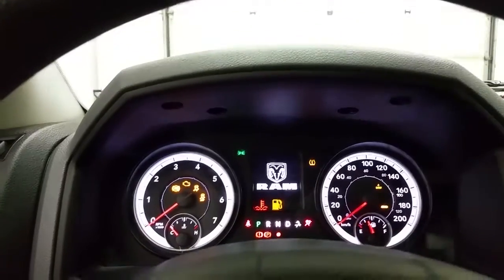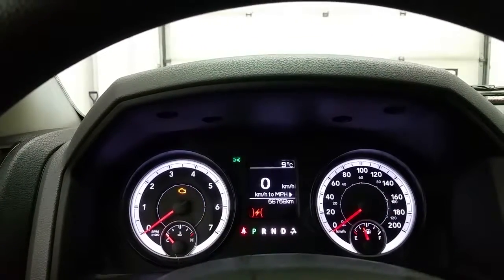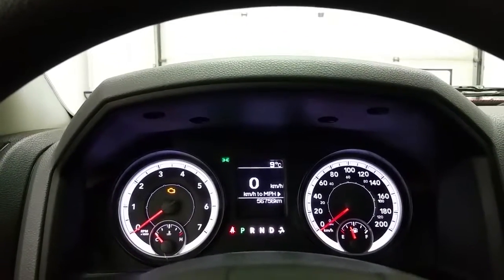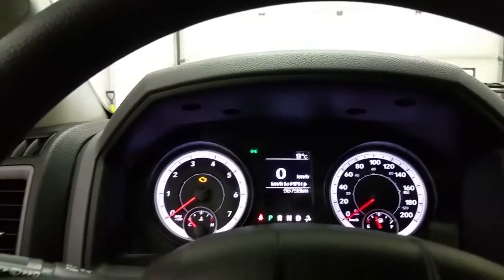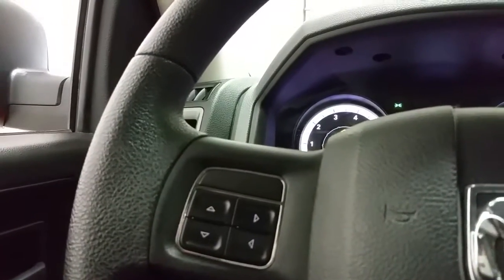With the key turned forward in the accessory position, you can see that the Ram has 56,756 kilometers on it. It has a temperature display and plus and minus mode to manually select the gears, as well as controls to manage the trip and settings.